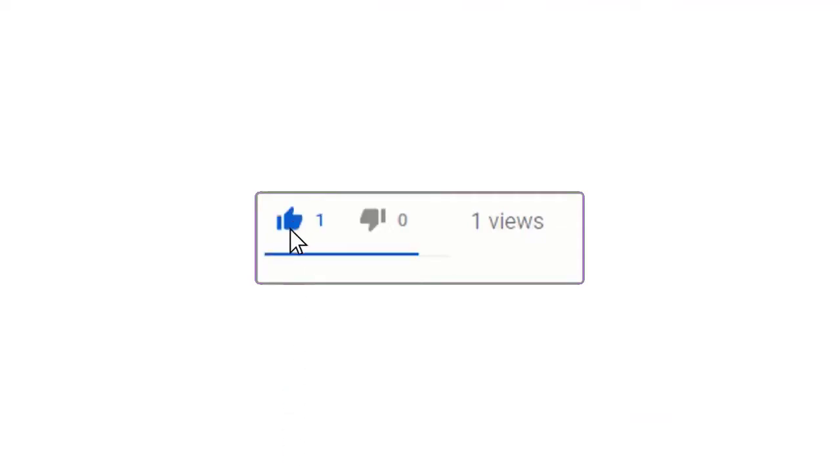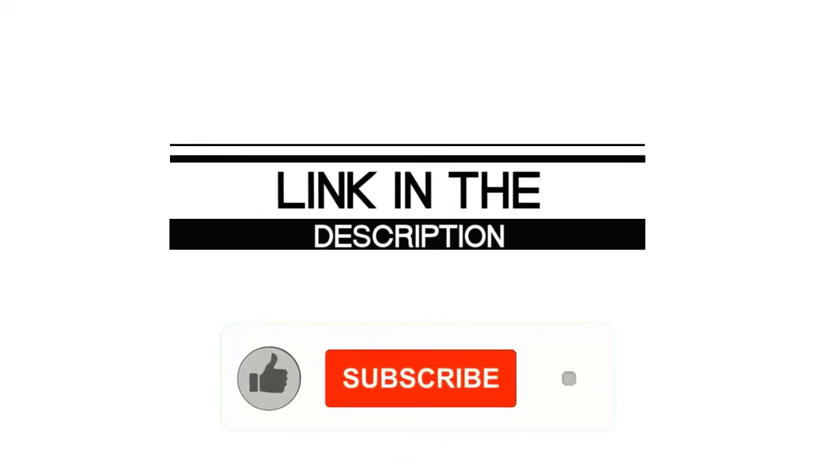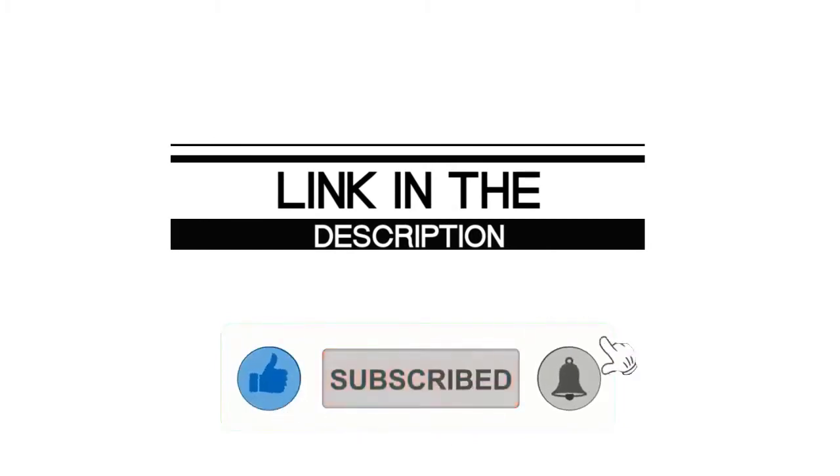If you enjoyed this video, please leave a like. If you are new here, hit that subscribe button and enable your notification bell to get the latest videos from our channel.